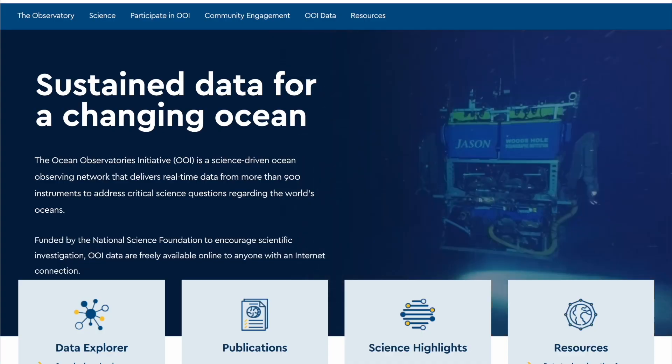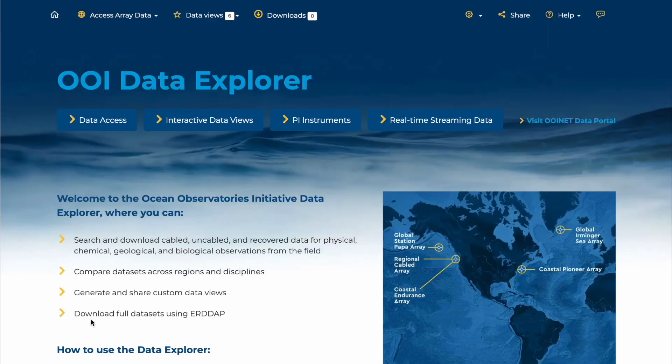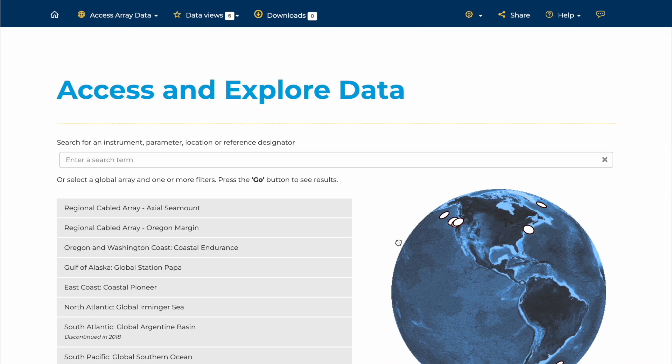The OOI Data Explorer is the primary way to access Endurance Array data. Users can search and download data, compare across regions and disciplines, select for specific parameters, and save their own custom views.